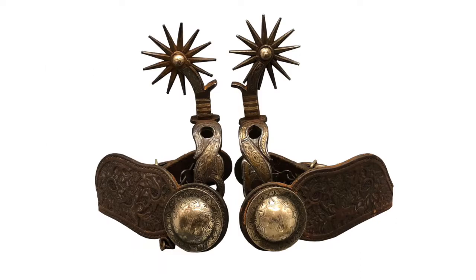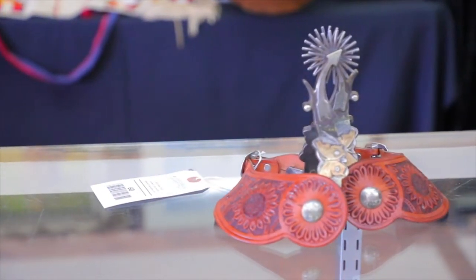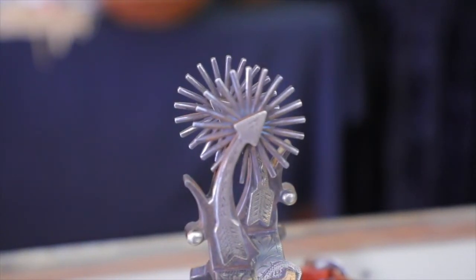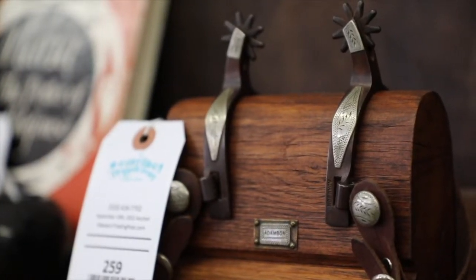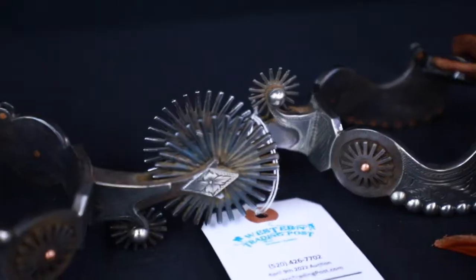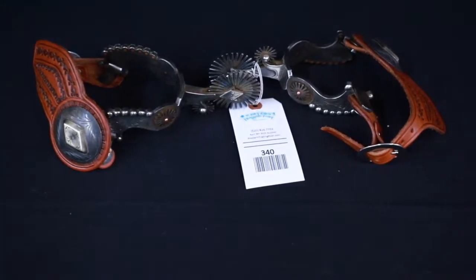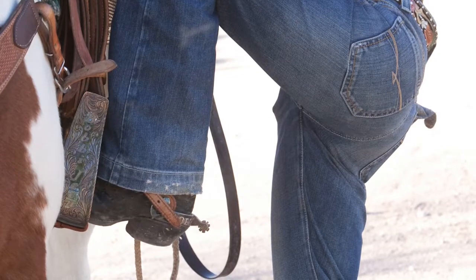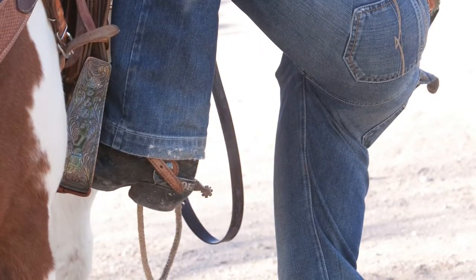Unknowledgeable people look at a pair of spurs, especially those with large rowels, and imagine the worst. They don't realize that spurs, just like almost anything else, can be used for bad or good depending on the user and the application. For example, a butter knife can be used to butter your bread or to commit a murder. A car can be used to get your sick child to the doctor or can be used in a robbery. And spurs can be used to merely signal a horse or to harm one. It is how the instrument is used that matters, and a pair of spurs to an experienced rider are useful tools, definitely not instruments of torture.